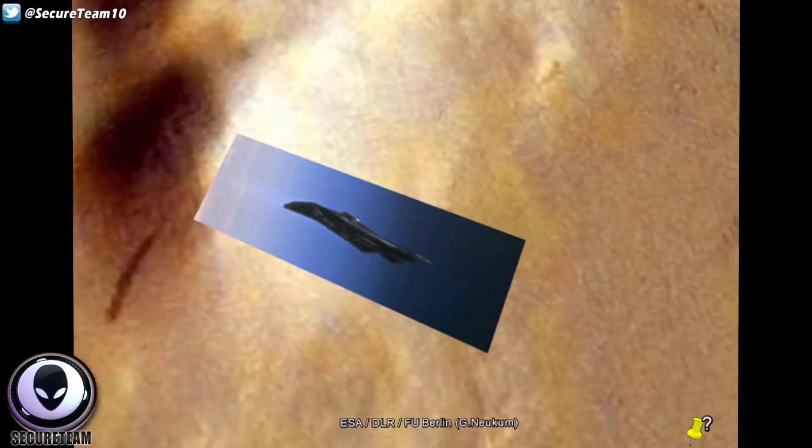So here we have the shadow, and I have rotated and overlaid the photograph of the object snapped above Earth. I'm just going to fade this back and forth to show you how similar these two shapes are. It identically matches this anomalous shadow — from the pointed tip that kind of curves down to what I can only describe as a strange fin or tail-like structure at the back of this thing.